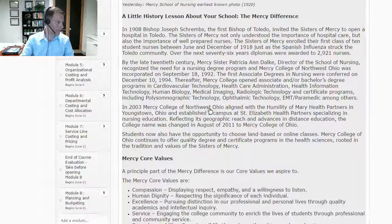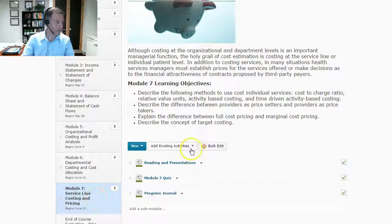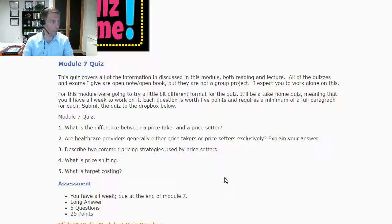We are going to be in Module 6 and 7. In Module 6, you're going to be doing a learning activity and a module quiz — a limited 10-question quiz, hopefully with manageable questions. In Module 7, we're going to be doing an alternative quiz format — kind of a take-home quiz where you'll be answering five questions that come out of the content and putting that into a Word document. Make sure you answer those questions with a minimum of a full paragraph.